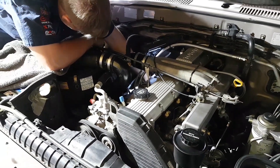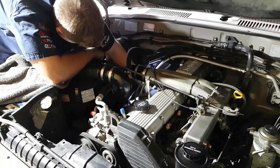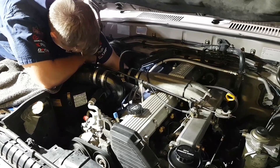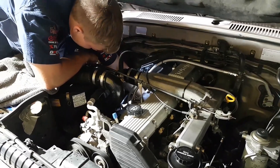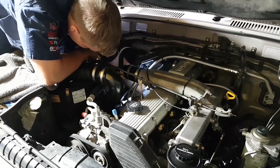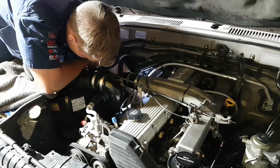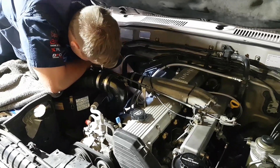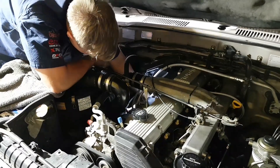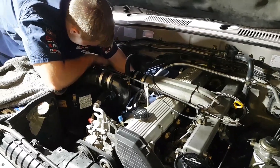So if you're considering getting a turbo system done, give us a call. We've been doing them for a very long time and we've got the evidence to prove it's been correctly done — we just don't see any issues when they're set up correctly and safely. That's very important. You can get on the website at berrimadiesel.com or give us a call on 02 4877 1256 at Berrima Diesel, the Diesel Experts.